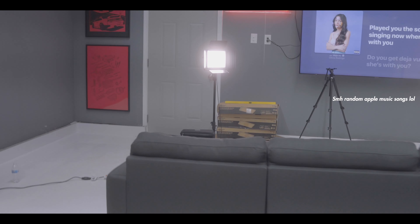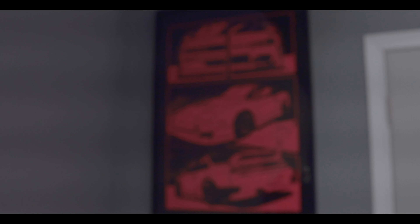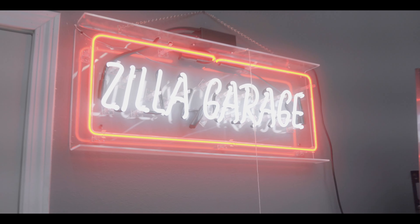Over here we have the fridge, which is probably gonna be full of alcohol - I swear I'm non-alcoholic. Some more S-chassis stuff. I love S-chassis stuff. That's an S15, S13 coupe, S13 hatch, S14. And then that's an SR-20 diagram. And my Zilla Garage neon banner. Over here I have an S-chassis poster - or an ad, an older ad.